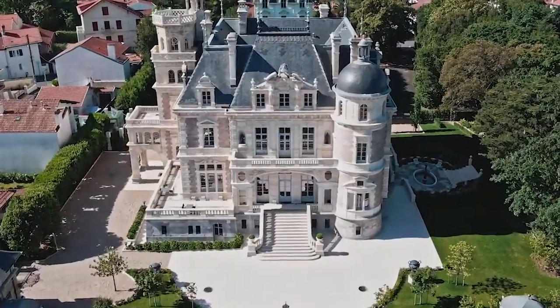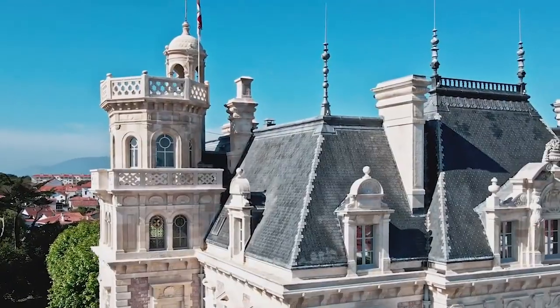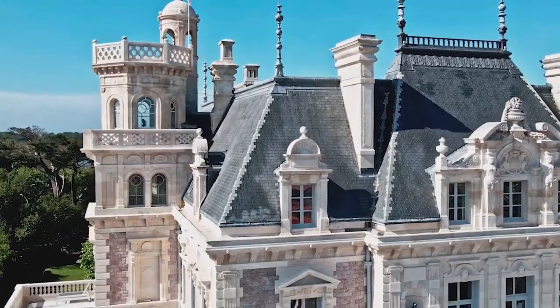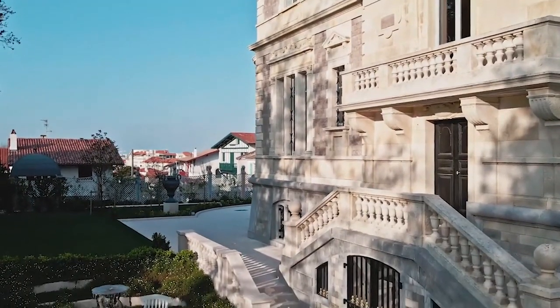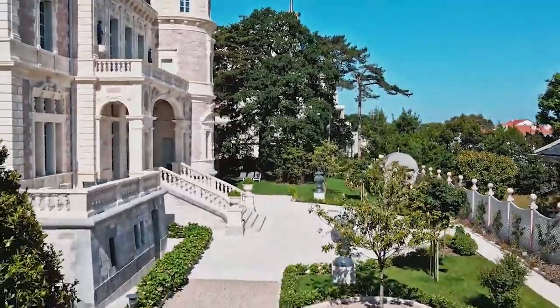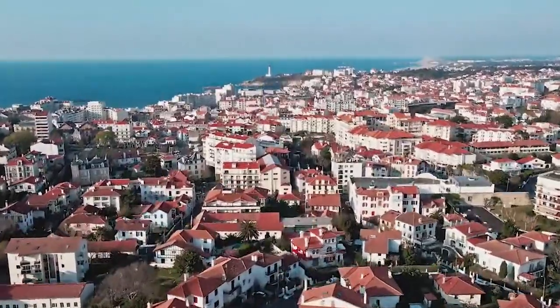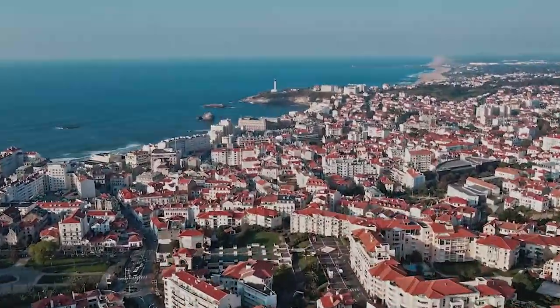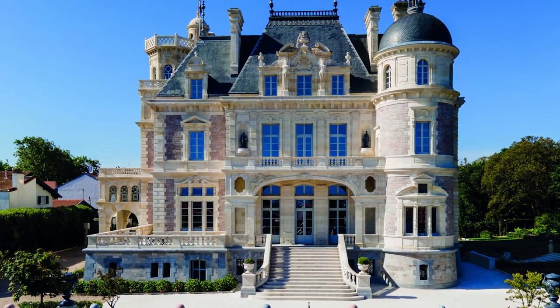One of France's most unique and opulent chateaus, La Foyer Boulard is now available for private rental with services fit for royalty. Perched on a hill overlooking the picturesque French Basque town of Biarritz, it's tucked away down a small road — a secret palace that even most locals aren't aware of.